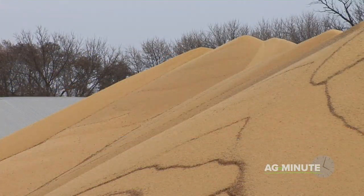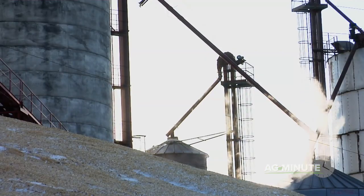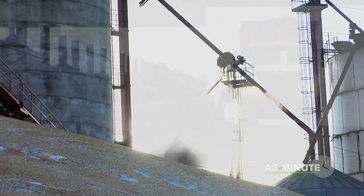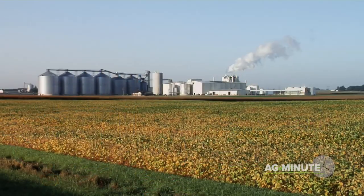The other thing many corn pilers do is simply plan to pick the corn up within a few weeks. With the cold temperatures, the corn stores just fine for a short time outside. Within a month or two after harvest, most of the corn piles in the country get either fed to livestock or ground for ethanol, leaving the corn in the bins for later use.